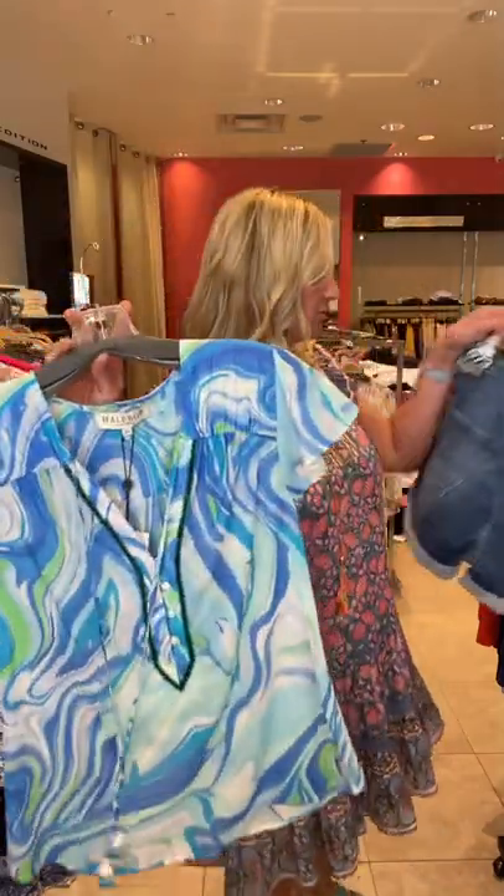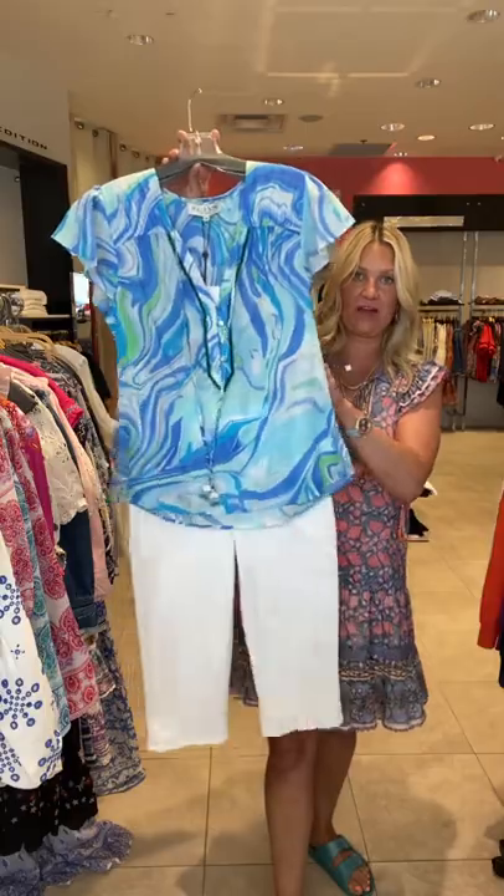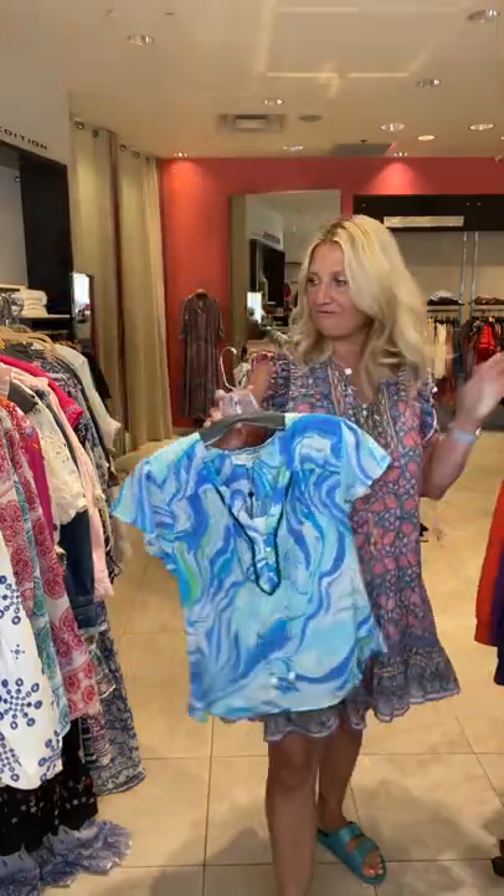It is a very lightweight cotton foil. Great with jeans, looks really good with white as well — just so crisp and fresh.